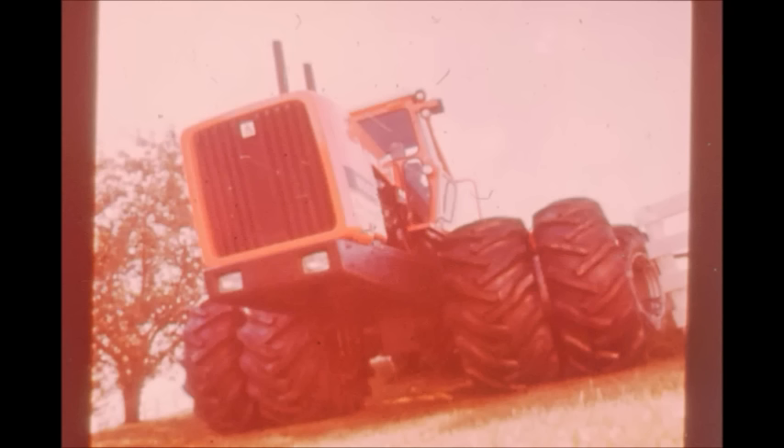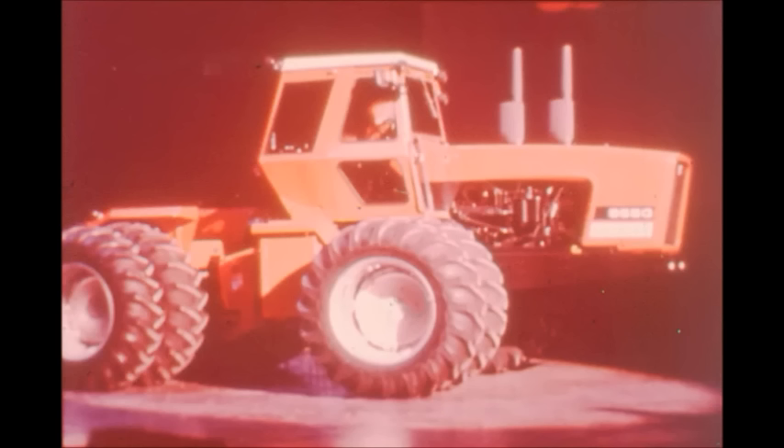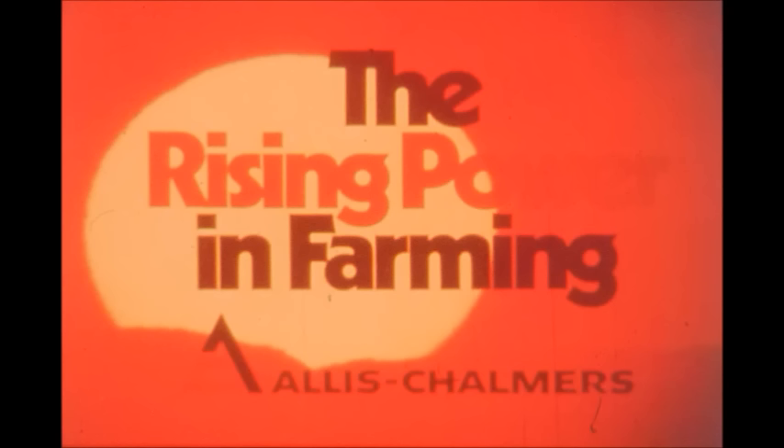If you want to add it, there's a stadium light option that floods the work area with daylight visibility for after-hours schedules. The 8550, from Allis-Chalmers — muscle power to cut your farming costs on horizon-reaching fields, or wherever 300 engine horsepower must be the primary power source. The Allis-Chalmers 8550: more power from the rising power in farming.